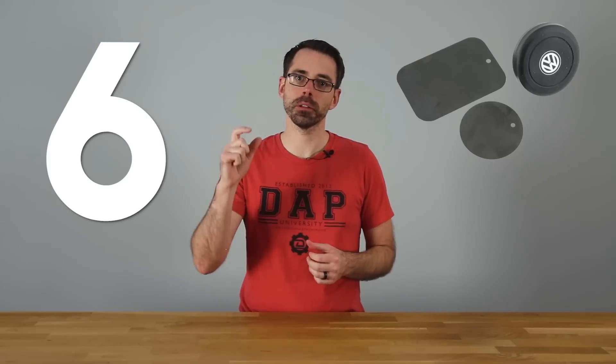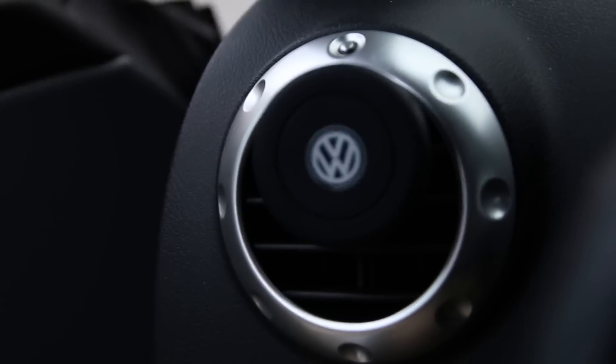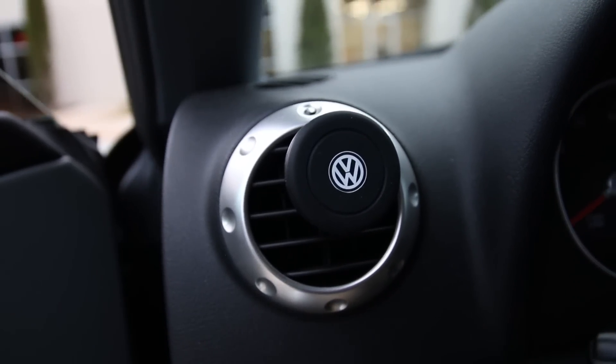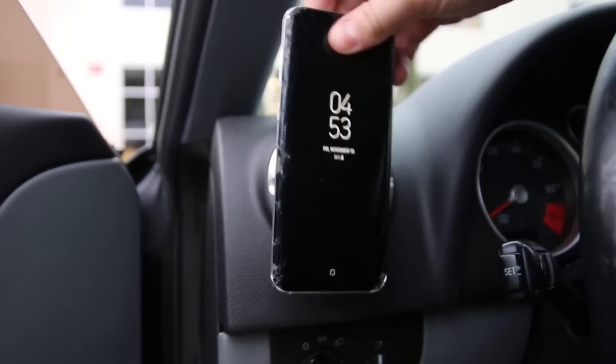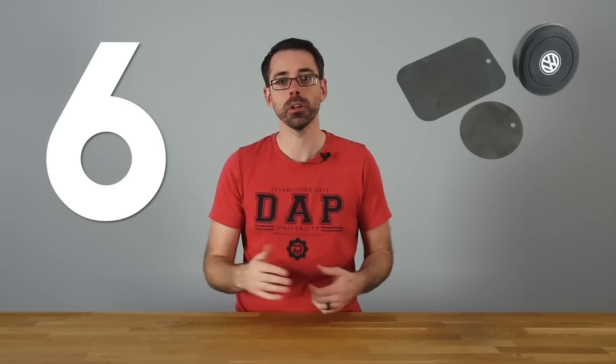Number six: a phone mount. There are a variety of phone mount options — some mount to the dash, some slide over the vents themselves, and there are different options for how they attach to the phone. My preference is a magnetic one because you can just pop it on and pull it off very easily as you get in and out of the vehicle. It gives your phone a specific place so it's not rolling around or stuck in your pocket when you need it.